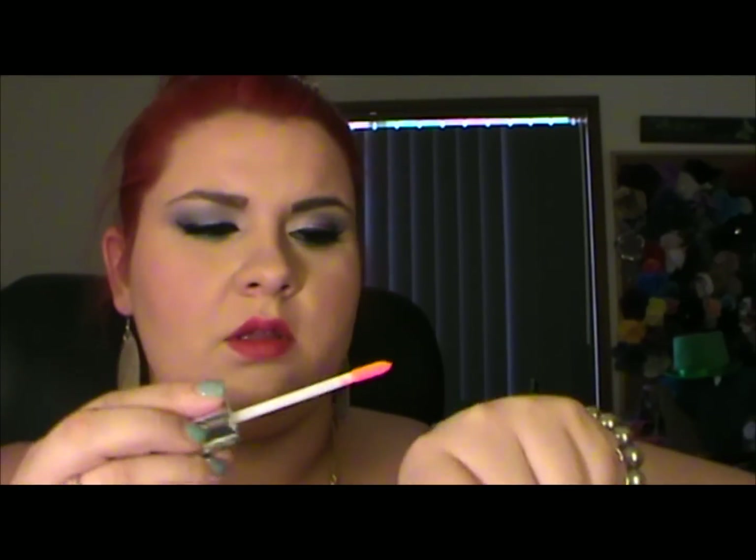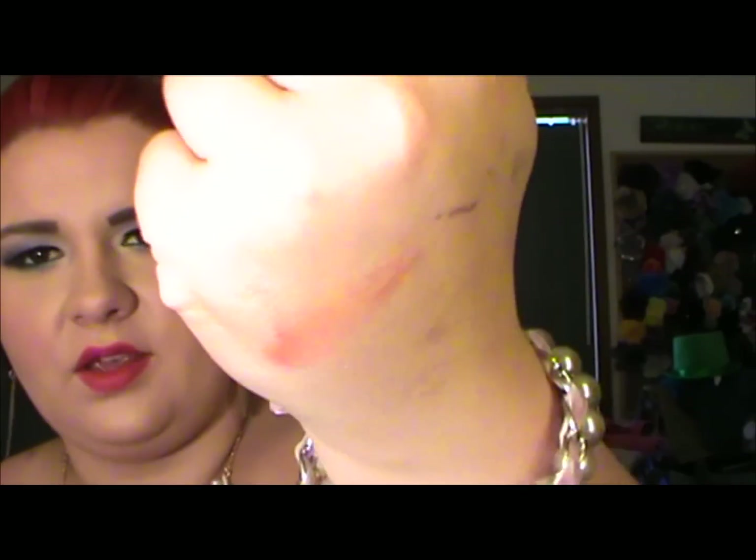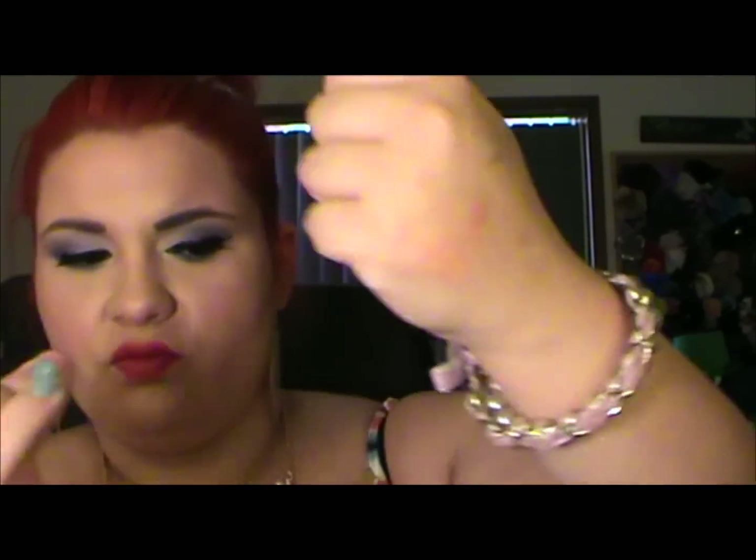I've got a lip gloss — this is the Maybelline Colour Sensation in Captivating Coral. Let's do a quick little swatch. That is a stunning colour, absolutely stunning. Even sheared out you can still see it really nicely. So between those three products alone, I've probably already made my $40 worth.